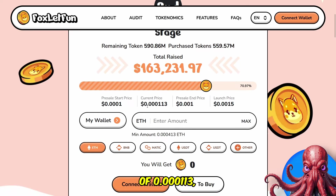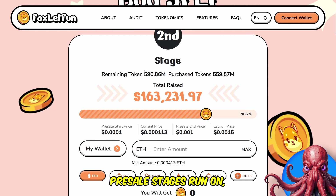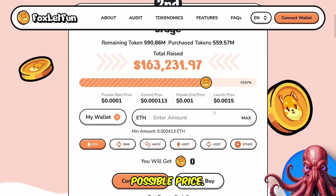We can see the current pre-sale price of 0.000113. The pre-sale will end at 0.001, so even just in the pre-sale phase you're looking at a 10x. And then the launch price at 0.0015 — again, you're looking at around a 13x of the current price. As these pre-sale stages run on they will get more expensive each stage, so it's important to get into these pre-sales as early as possible to get the best possible price.